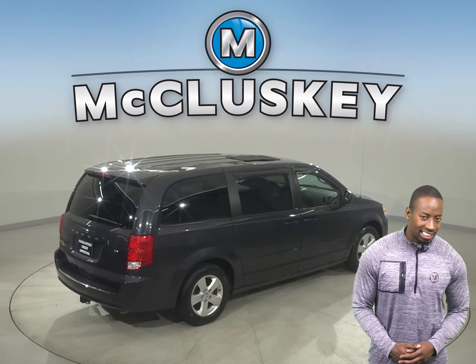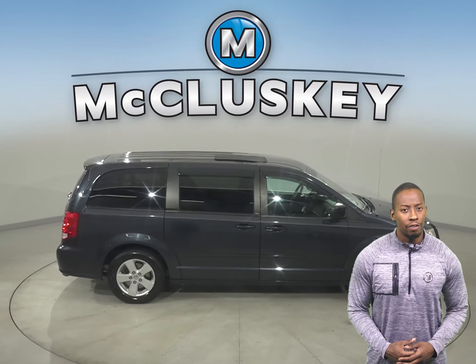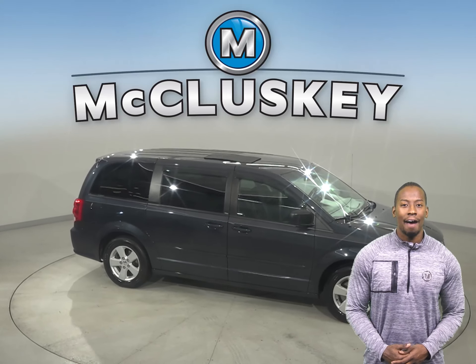You'll have front and rear AC to keep everyone cool in the summer, and heated front seats and remote start will be great for those cool winter months. You'll also be able to keep track with the navigation.